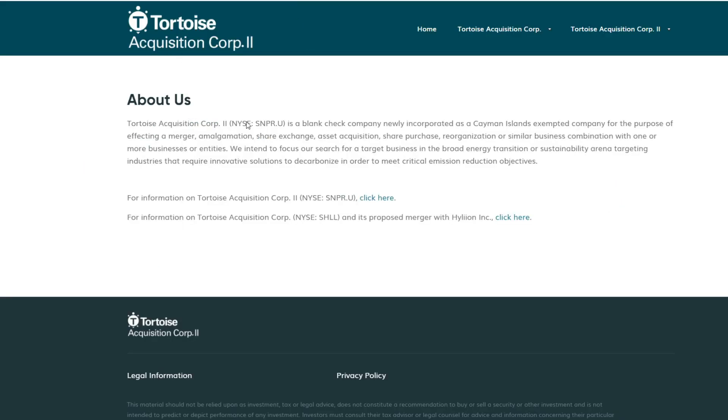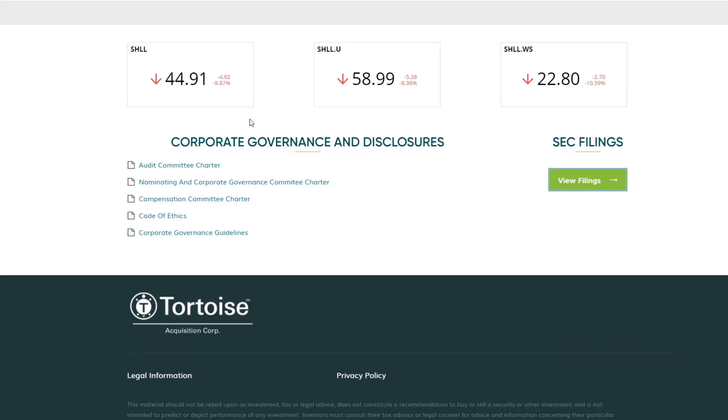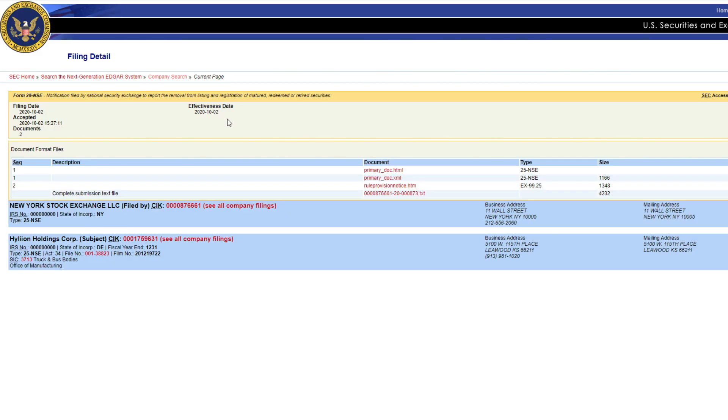If you go to the Tortoise Acquisition website, CoreEye is listed there and you can find filings, audits, and information. From there, going to view filings takes you to the SEC.gov website, which is very accurate, but nothing is new there other than mainly the acquisition itself.